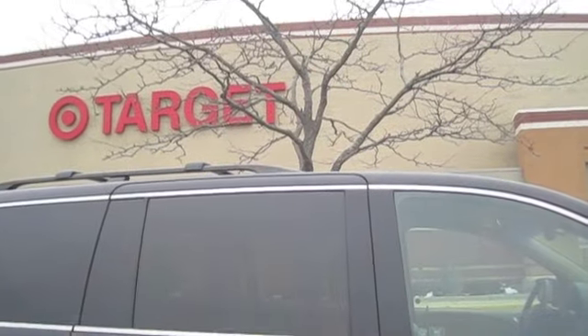We are at Target and we're going to run in here and see if we can find a few things. This is the more local Target — the one in Schaumburg. It's not right next to our house, but I'm going to see if they have the things that ours has been consistently out of for like a week or two now. We'll run in here real quick and then hopefully stop by the container store on the way home.